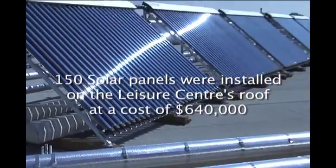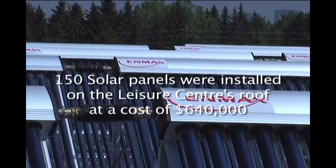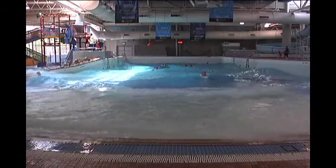A portion of the water heated by the solar panels will amount to about 15 to 20 percent at the max — it could be less. 15 to 20 percent, because we use a lot of water. You can't imagine how much water we use in this facility.